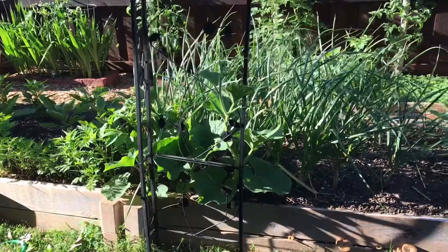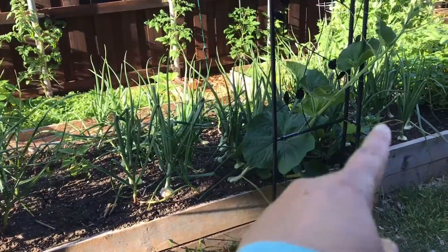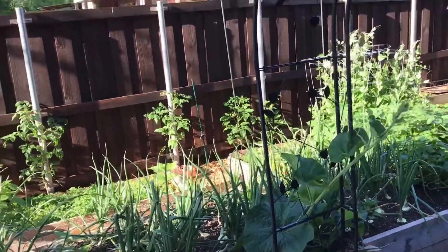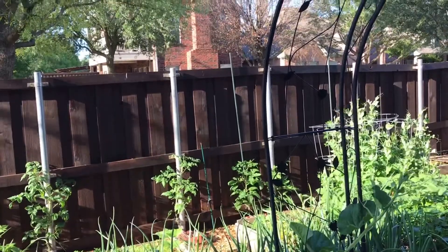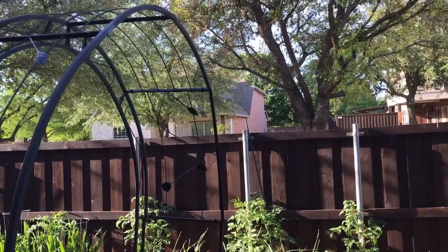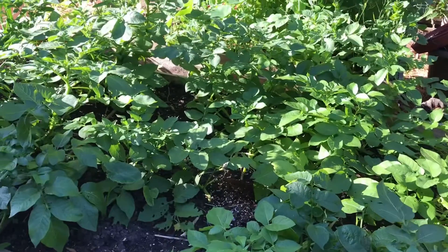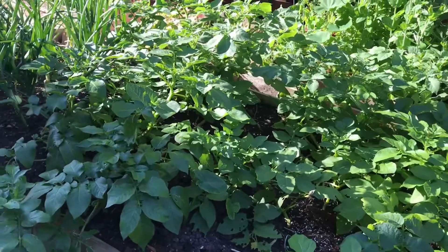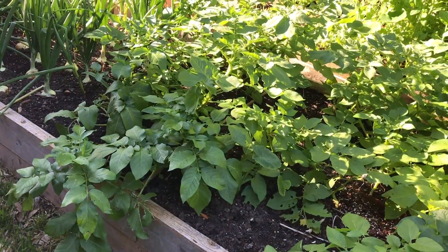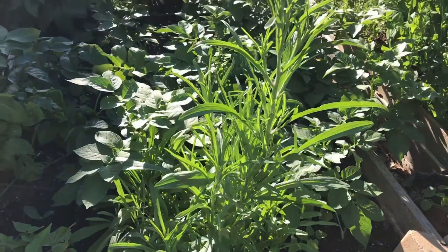All six seeds germinated. Soon we will keep two healthy bottle gourd plants and trim the rest. Bottle gourd vines need a sturdy trellis for growing — we will grow the vines in this garden arch. Our potato patch is two and a half months old; we will wait a few more days before harvesting because we will be planting our sweet potato slips in this section.